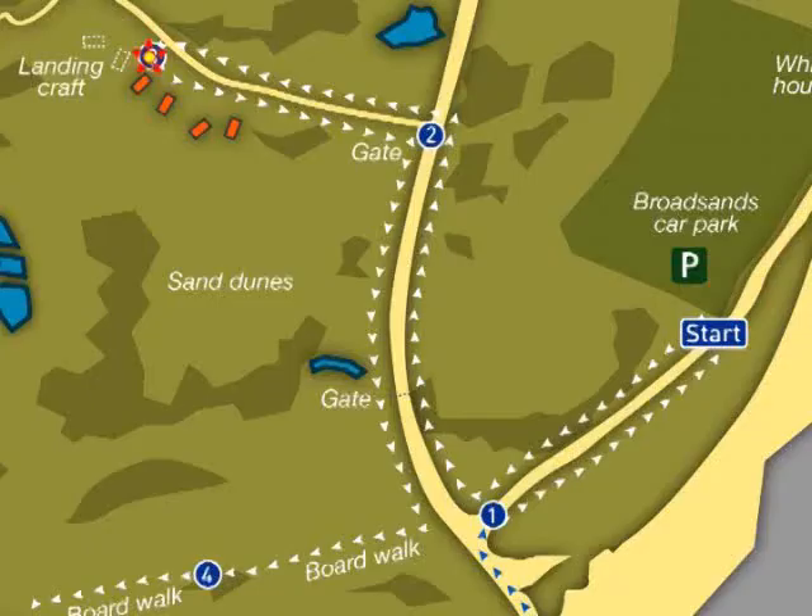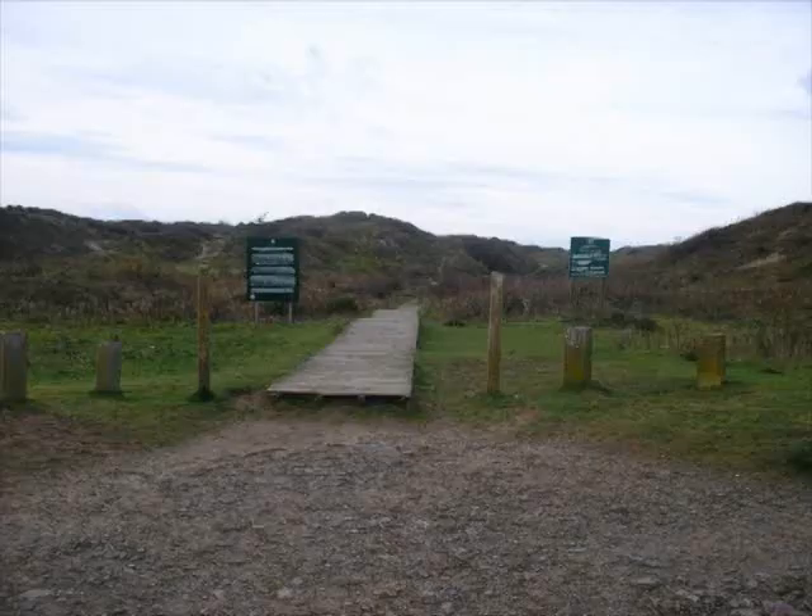We must retrace our steps now back to the beginning of the boardwalk that we saw earlier. On the way back, look out for rabbits, which have played an important part in maintaining the short grass and in turn encouraging the special plants and flowers that thrive here. When we reach the boardwalk we will need to proceed along it to find our next interactive zone.